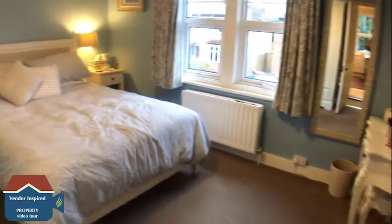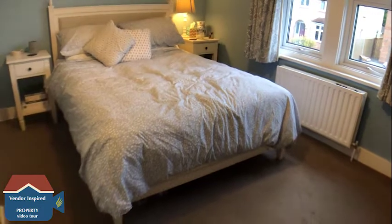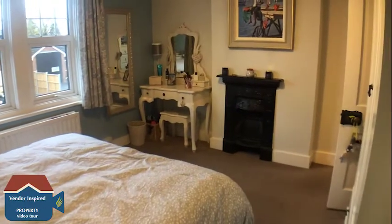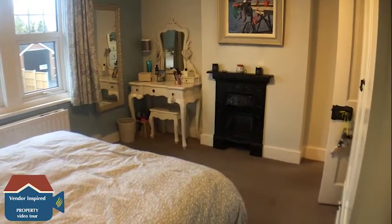We're now heading upstairs and into the first bedroom, which is a really nice double room. The room further benefits from a fitted cupboard and also has a really nice character fireplace.